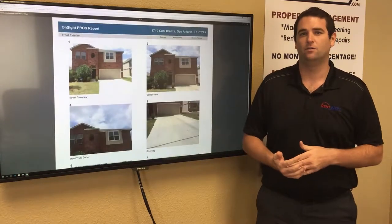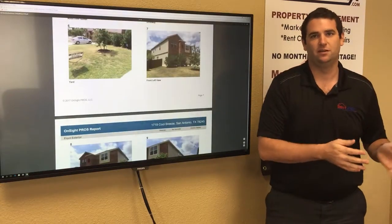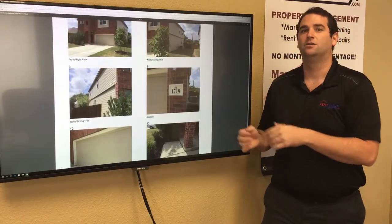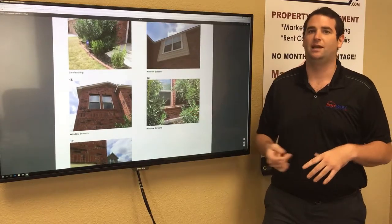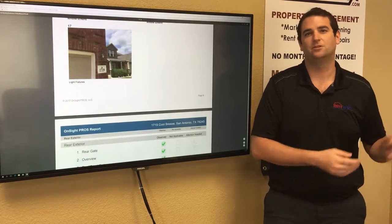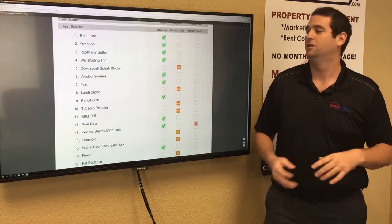We do this inspection before a tenant moves in, at least every year while they're living there, and right before they move out. So we're going to know how the home was before the tenant moved in, how it was while they were living there, and how it was when they moved out. If there's any question over what part of the security deposit needs to be withheld, we'll refer to these pictures — for example, if there's a mark on the wall in the second set of pictures that wasn't there in the first, we'd withhold, say, two hundred dollars to paint that wall.